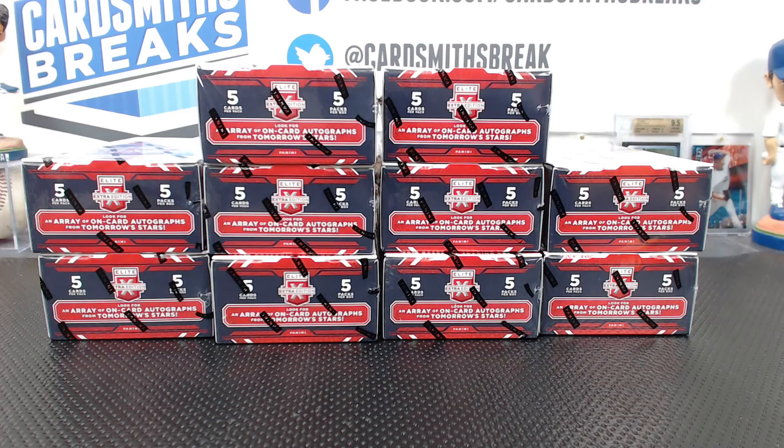Alright, next up tonight - here it is, Triple E just came out today. It's totally different - it has jumbo packs, all cards are numbered. This should be fun.